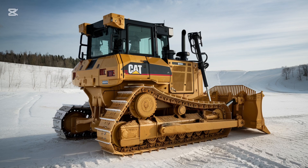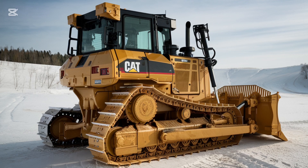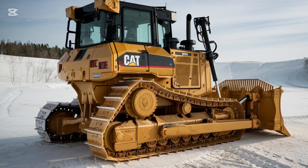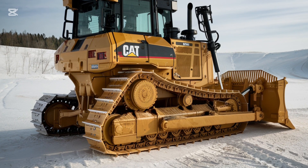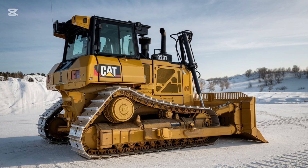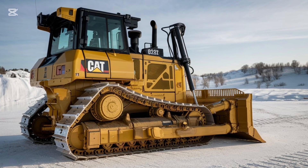First off, let's talk about its engine. The 2025 Caterpillar D3 K2 is equipped with a Cat C4.4 engine that delivers an impressive balance of power and fuel efficiency. This engine provides a strong 74 horsepower and meets the latest emission standards, meaning you can tackle tough tasks without worrying about your environmental impact — a win-win for both performance and sustainability.